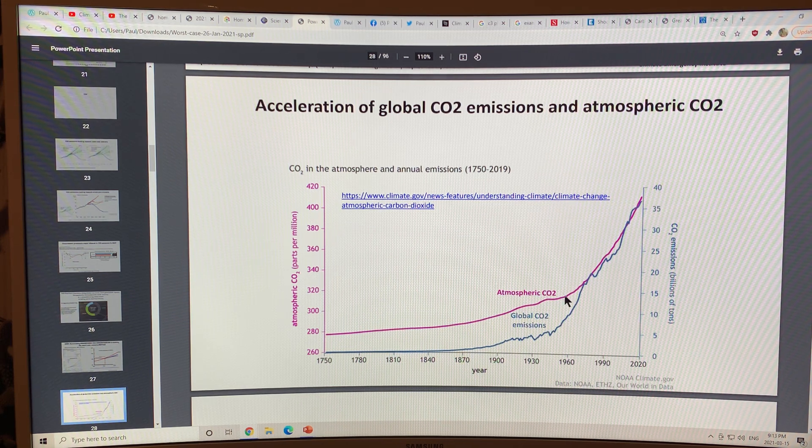We're seeing an acceleration of global CO2 emissions and the resulting atmospheric CO2 levels. The purple or pink curve shows atmospheric CO2 levels, and the other curve shows global CO2 emissions — they're tracking together very closely.